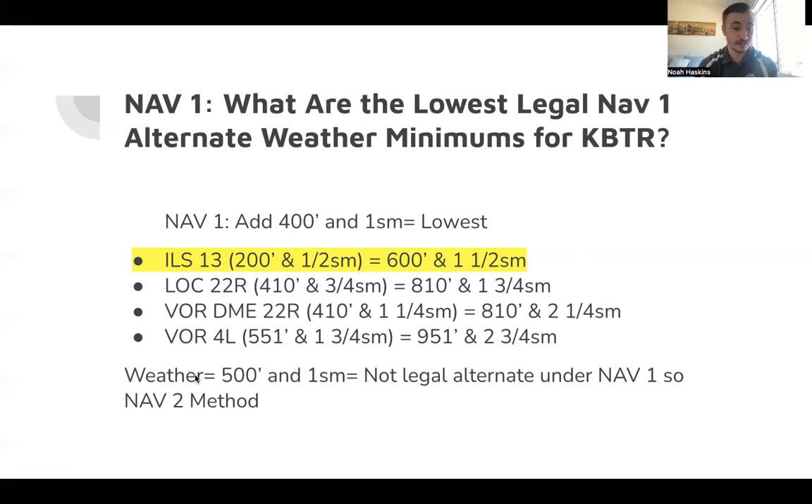The forecast weather is 500 feet ceiling and 1 statute mile visibility, but the lowest we can get to under NAV 1 is 600 feet and one and a half statute miles. Our minimums are higher than the forecast weather, so we do not meet the legal alternate minimums under the NAV 1 rule. We'll move over to the NAV 2 method.